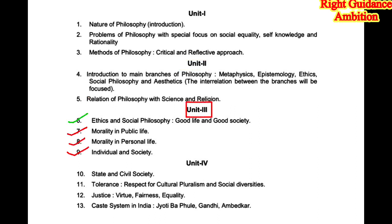In unit 3 you have four chapters. For long questions you need to prepare chapter number 7, Morality in Public Life, and chapter number 8, Morality in Personal Life, and chapter number 9, Individual and Society. Chapter number 6, Ethics and Social Philosophy, we will prepare for short questions only.